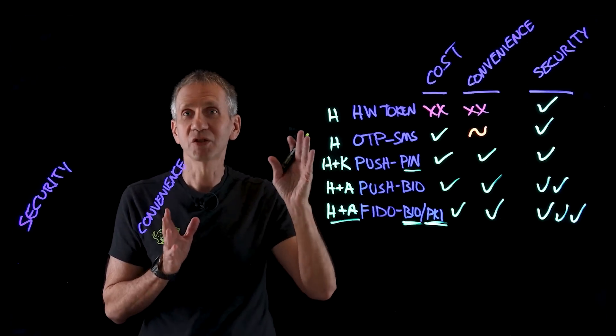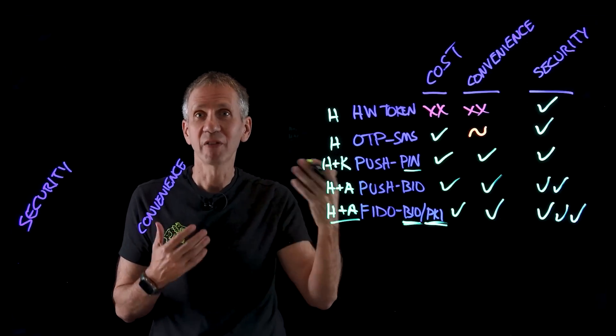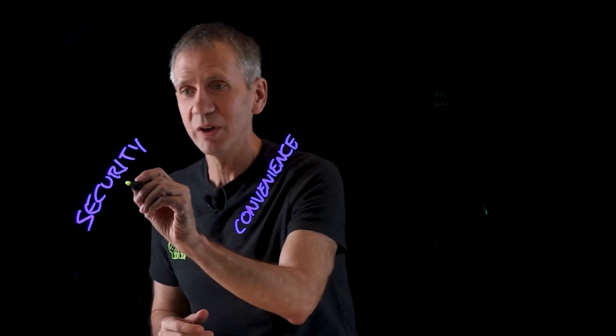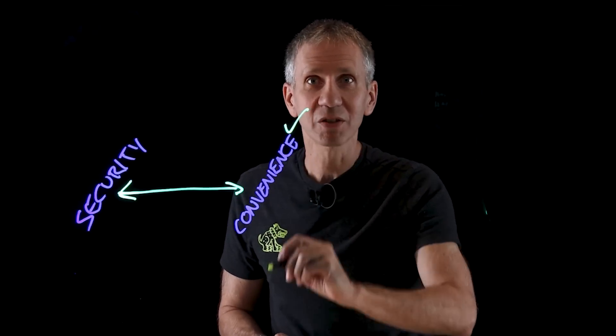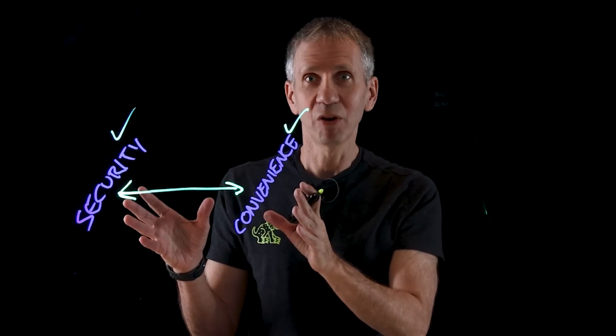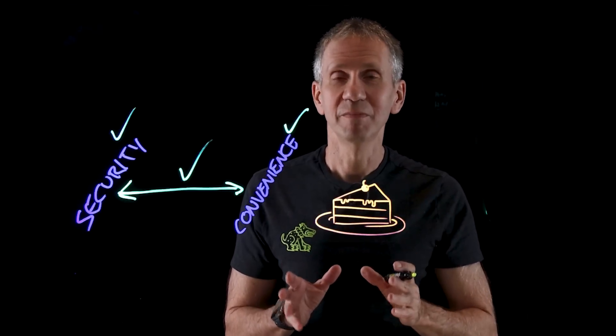We've taken a look at some of the more popular options for replacing passwords. In some cases they're used along with passwords to strengthen security, but they could be viable alternatives to get rid of passwords altogether. In security, we're always trying to balance the trade-offs between high security and high convenience — users love convenience and security people love security. Anytime we can optimize on both, that's a win for both sides. It's like we can have our cake and eat it too. If you like this video and want to see more, please like and subscribe, and leave a comment below with any questions or thoughts.